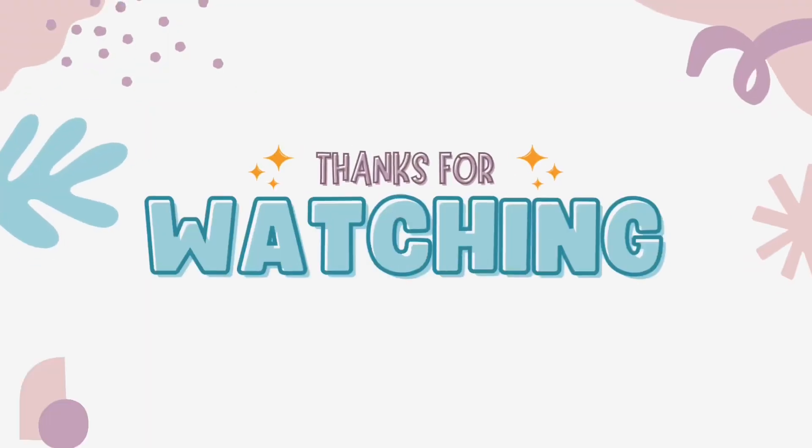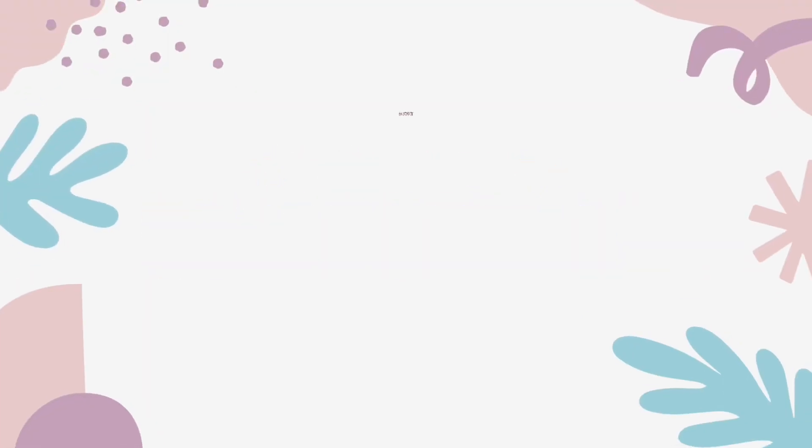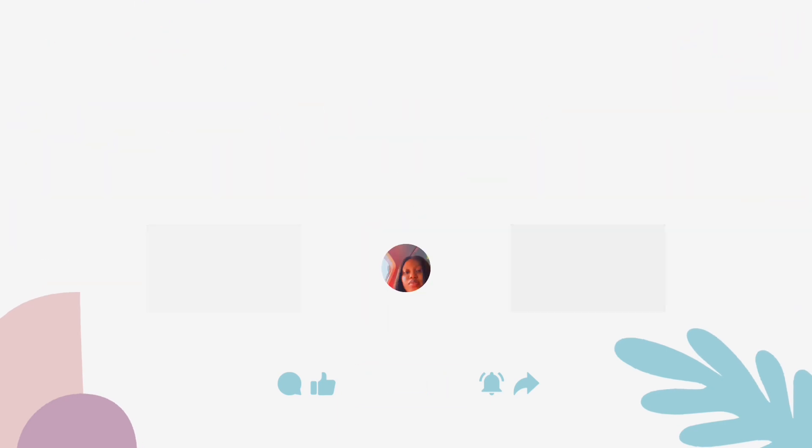If you found this video helpful, please subscribe to my channel if you haven't yet. Share this video, leave a comment, and if you've tried any of the soaps I talked about, let me know in the comment section whether it worked for you or not. Thank you guys so much for watching — don't forget to subscribe. I'll see you in my next video. Bye!